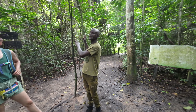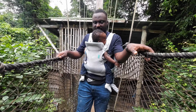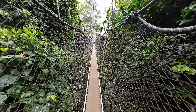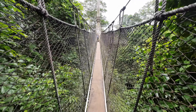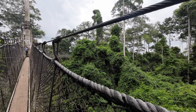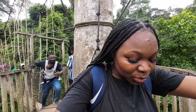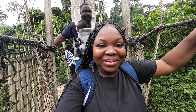Getting ready to cross the net. A little wobbly. Walk in the middle, walk in the middle. So we just went across the first canopy, going on to the next. Go slowly.